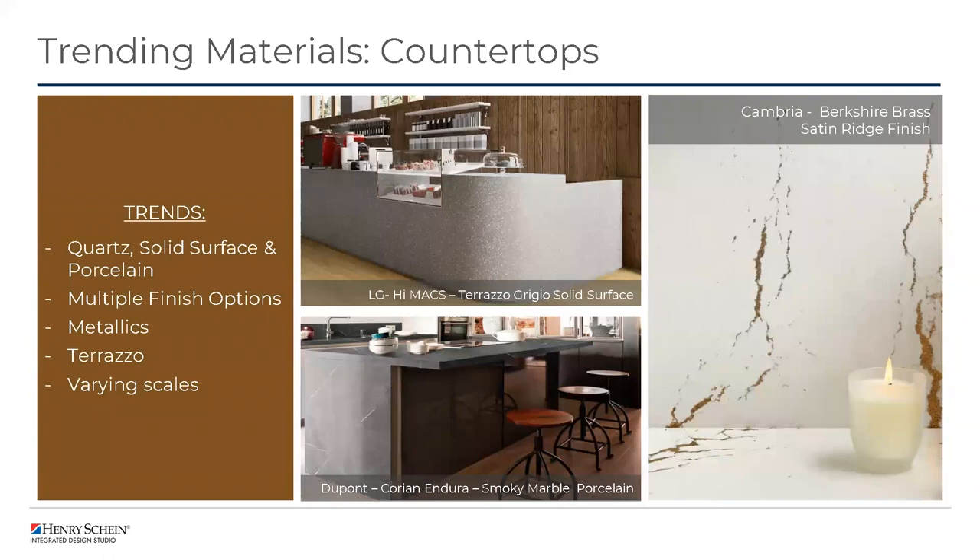Moving on from color trends, we wanted to focus on key materials. Our first material is countertops. Trending still are quartz, solid surface, and porcelain. Porcelain counters came out about two to three years ago and there's been a definite push in the marketplace for utilizing them in both residential and commercial settings. One of the biggest items different in 2023 is that quartz and porcelain countertops are now available in multiple finish options. In the past with quartz we typically only had a gloss finish; now they've come out with matte or even a leather look, which can really help change the aesthetic of the space.